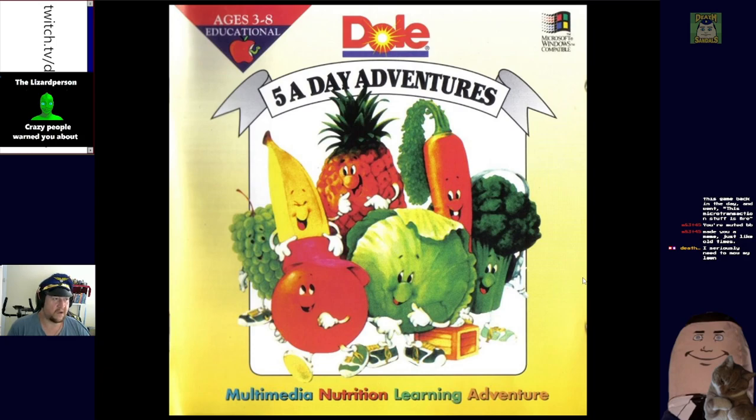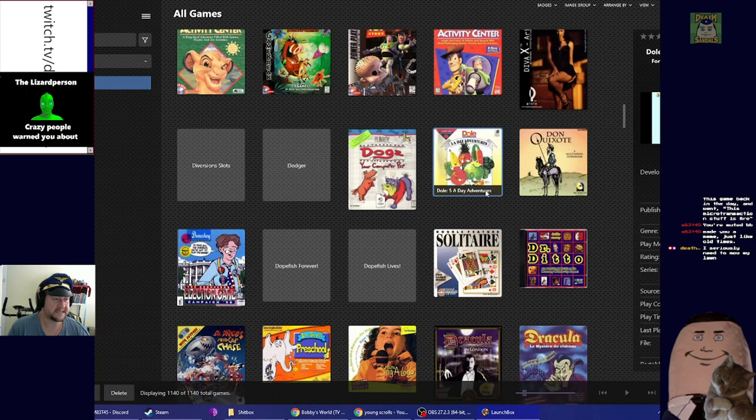So this is Dole Five a Day Adventures. From what I know, Dole is a canned food company, and also a colloquial term for unemployment benefits in Australia - if you're getting benefits you're on the dole, and you're also eating the canned food because that's all you can afford on unemployment benefits.